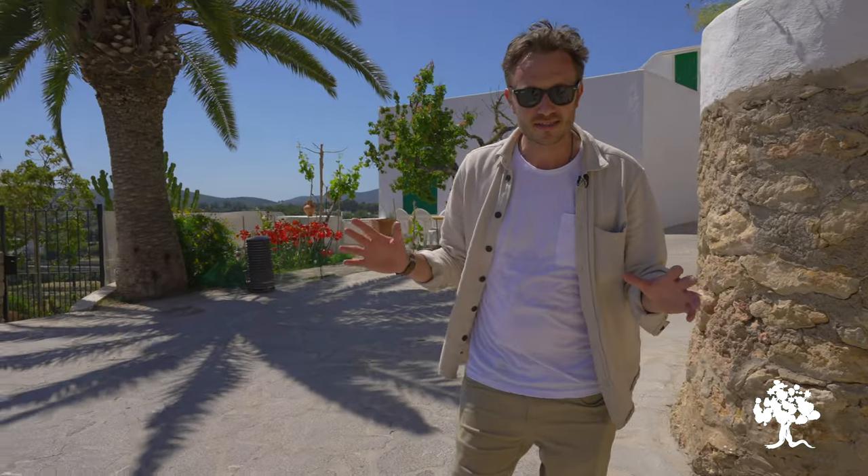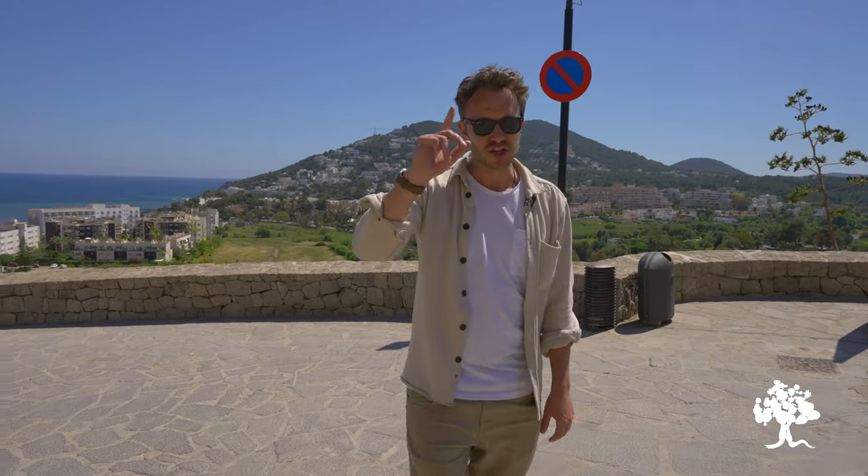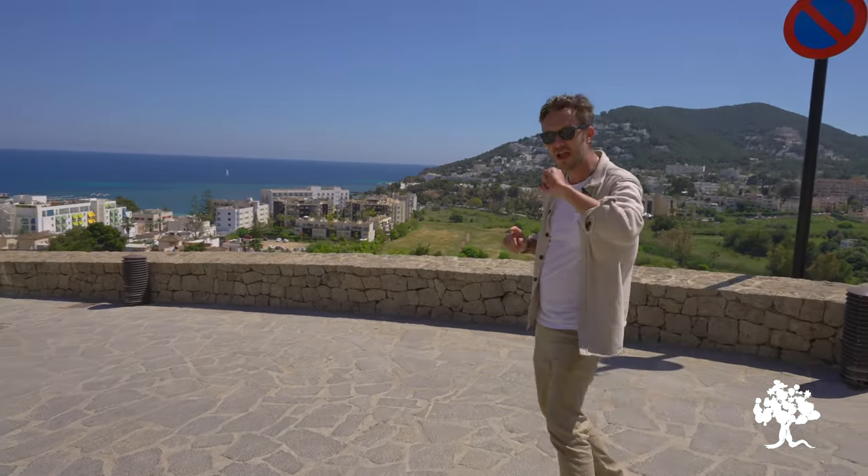For me the east coast is all about family friendly vibes, some of my favourite places to eat and drink, the best beaches in Ibiza, and most importantly the vibrant town of Santa Eulalia, one of the best in the Balearics — and it feels like a good place to start. Follow me, we'll go have a look.